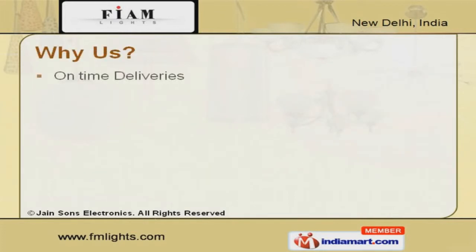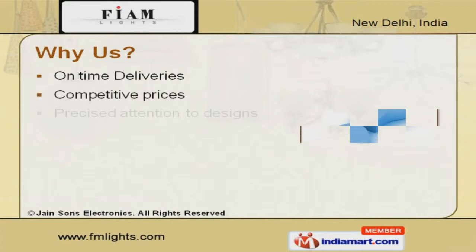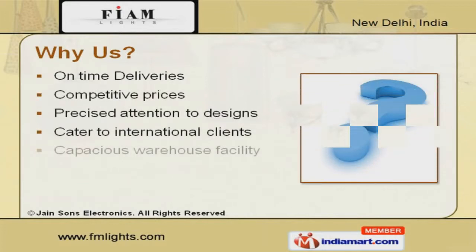With the help of our timely deliveries, competitive prices and precise attention to designs, we cater to international clients.